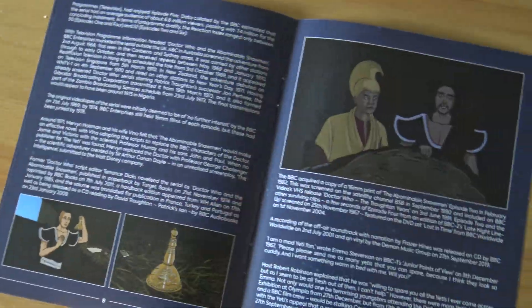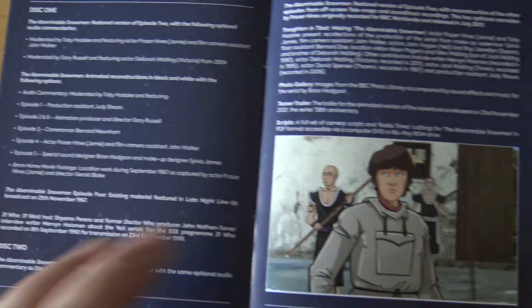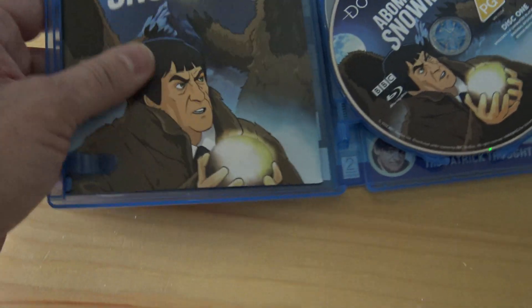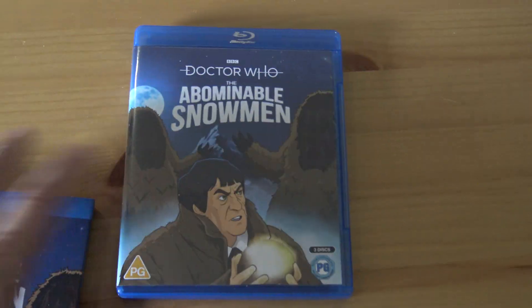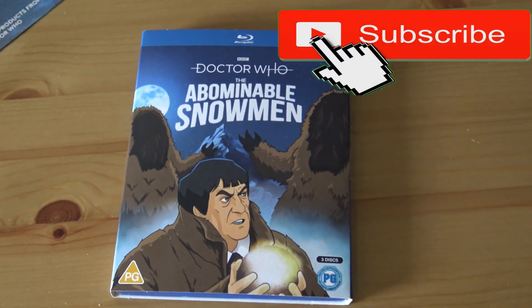It's quite sad actually, because if this is the last one, it's a pity — I was really looking forward to seeing other animated stories, but it's costing them too much to do. Which is a real shame because there are only 12 or 13 to do. So anyway, that's The Abominable Snowman and I'll probably review it on the channel sometime.